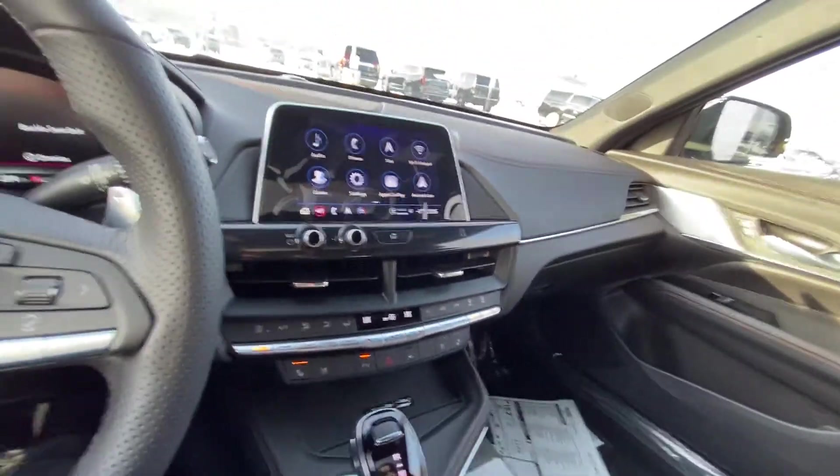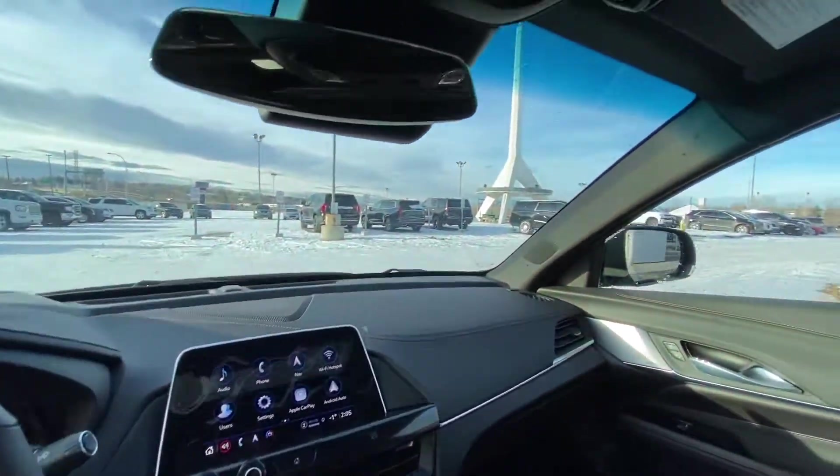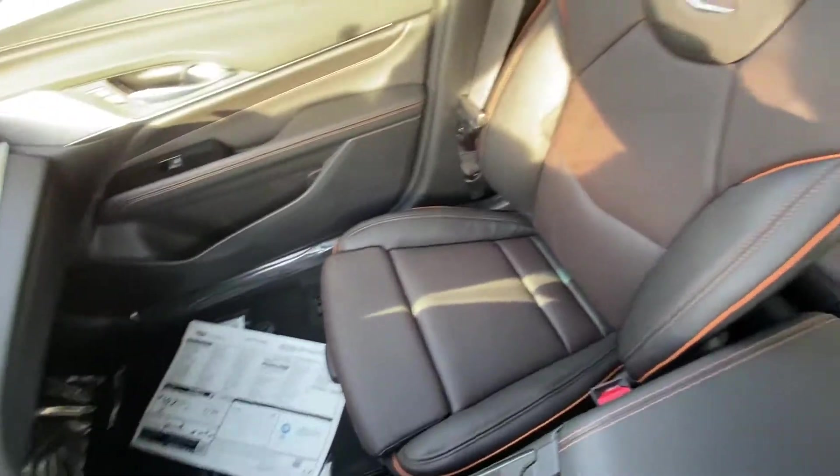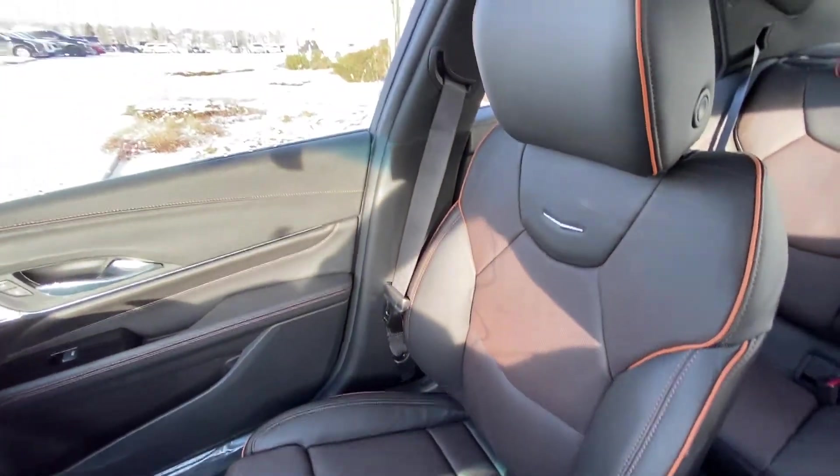The vehicle features multiple driving modes, auto stop-start, and traction control. An all-black interior with Bose audio makes for a beautiful interior on the Cadillac, finished off with heated and ventilated V-Series seating.